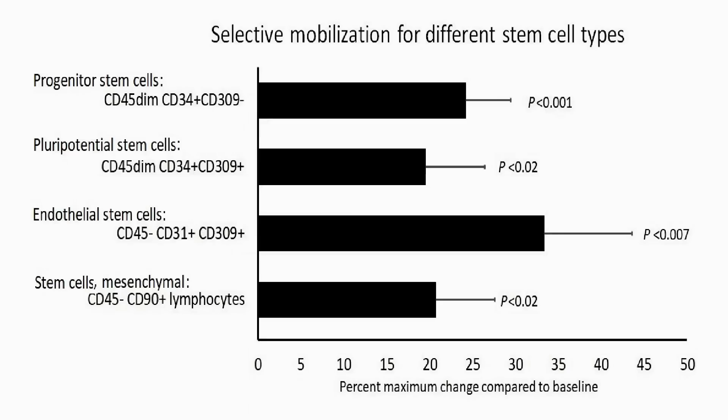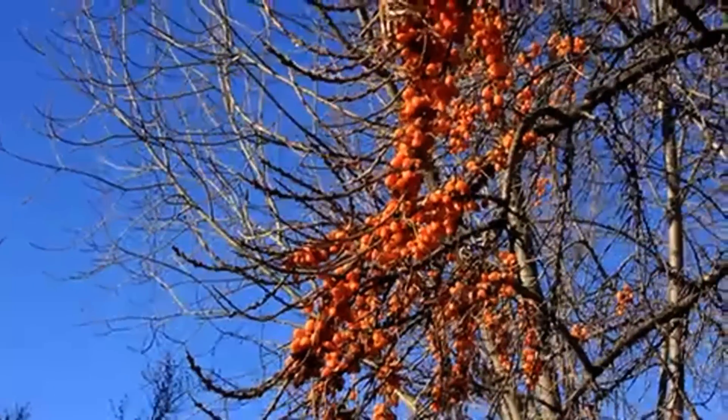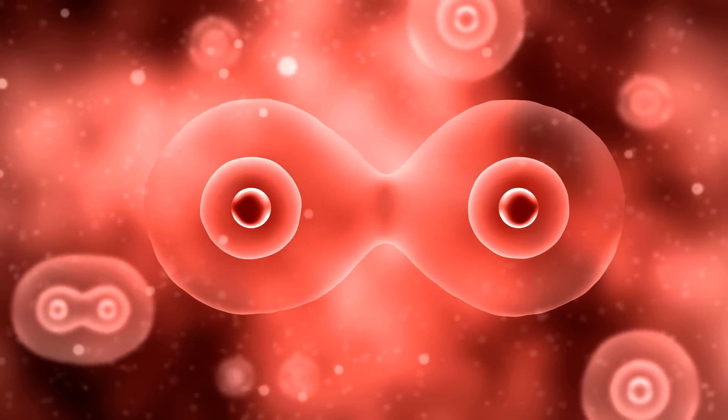When we took into account that different people may respond at different speeds, we observed significant effects on mobilization of all four types of stem cells. We conclude that consumption of sea buckthorn extract resulted in mobilization of stem cells involved in reparative and regenerative functions.